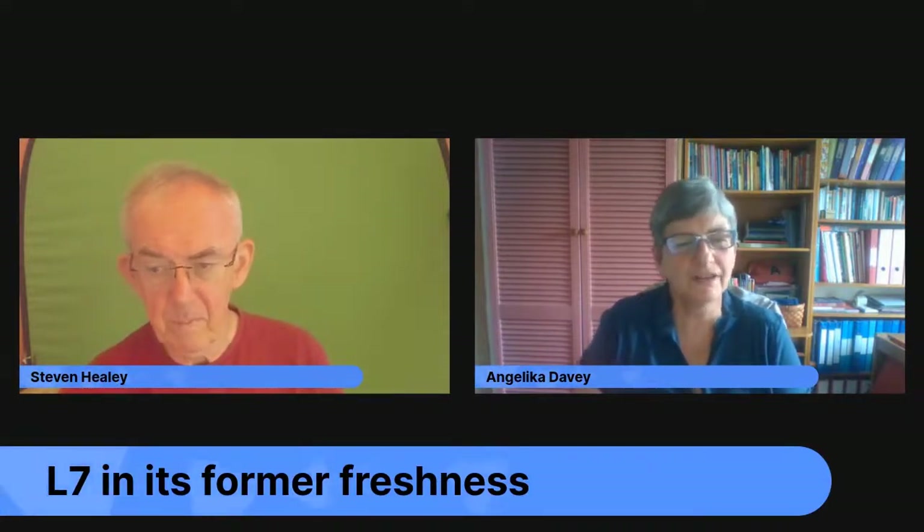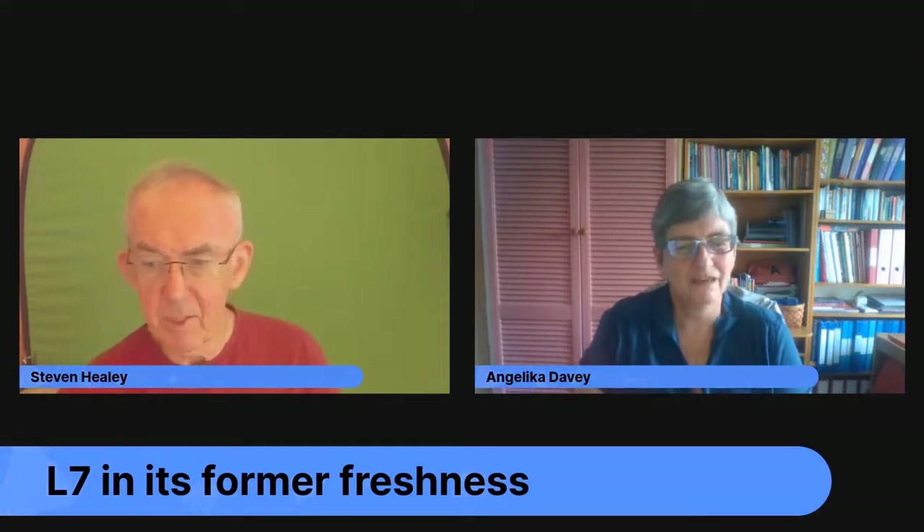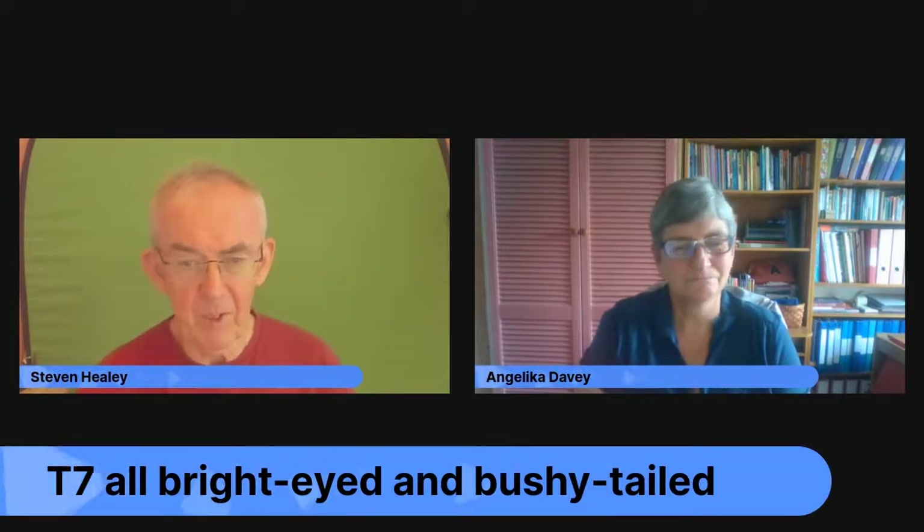Phrase seven: 'in alter Frische.' 'Alter' can mean old or former, 'frisch' means fresh. Stephen translates it as 'in its former freshness,' which is close. But the English equivalent is 'bright-eyed and bushy-tailed' — which Angelica thinks is much nicer than the German. Where that expression comes from, she has no idea, but it's a well-known English idiom.